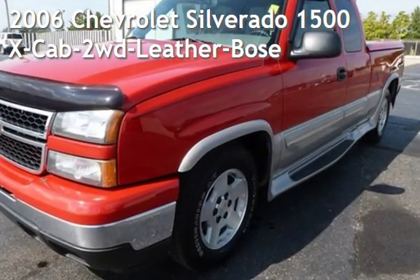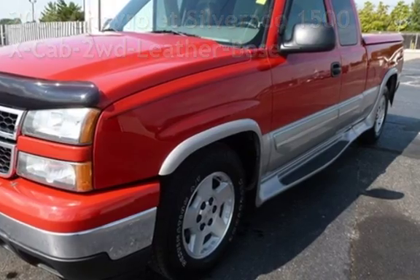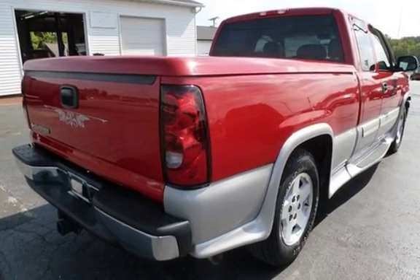Presenting a pre-owned 2006 Chevrolet Silverado 1500. This four-door truck has an eight-cylinder, 5.3-liter V8 engine, with rear-wheel drive, and an automatic transmission.